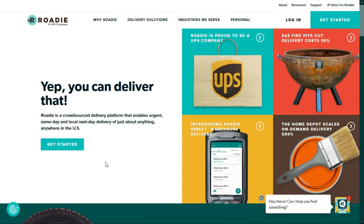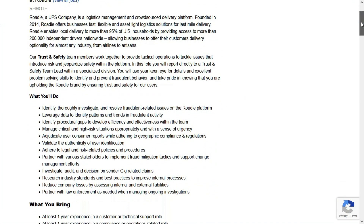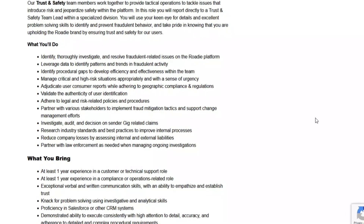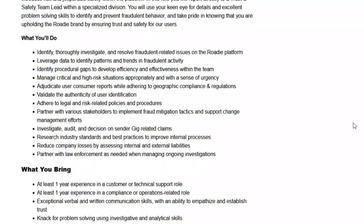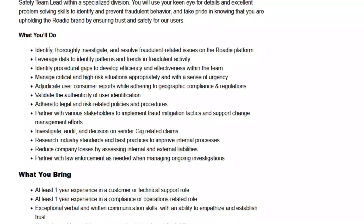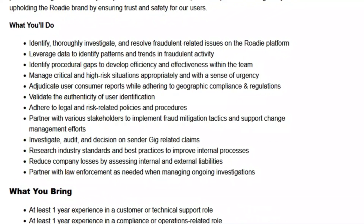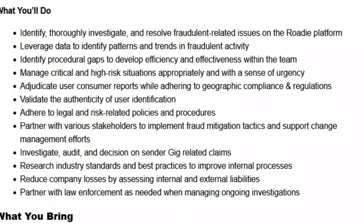Another beginner-friendly work-from-home job comes to us from Rohde, and Rohde is the gig brand of UPS. Don't worry — you're not going to be part of the gig environment. You're going to be an actual employee of Rohde. The job is for a trust and safety specialist, a full-time remote position for anyone located anywhere within the United States. In this role, you'll identify, thoroughly investigate, and resolve fraudulent-related issues on the Rohde platform. You'll identify procedural gaps, manage critical and high-risk situations, adjudicate user-consumer reports while adhering to geographic compliance and regulations, validate the authenticity of user identification, adhere to legal and risk-related policies and procedures, investigate, audit, and make decisions on gig-related claims, and research industry standards and best practices to improve internal processes. You'll reduce company losses by assessing internal and external liabilities, and partner with law enforcement as needed when managing ongoing investigations.